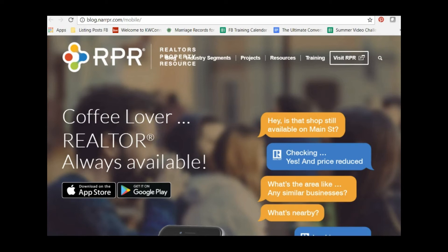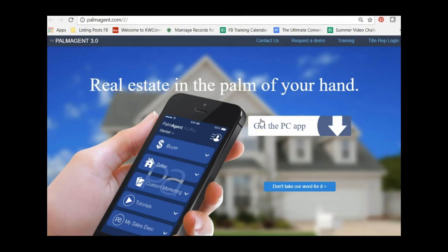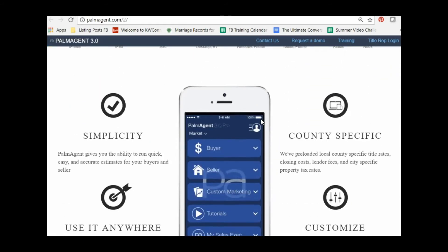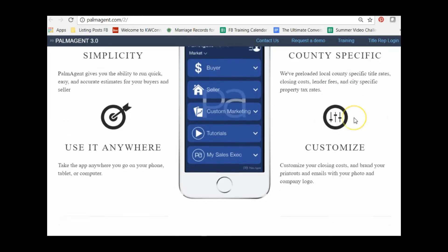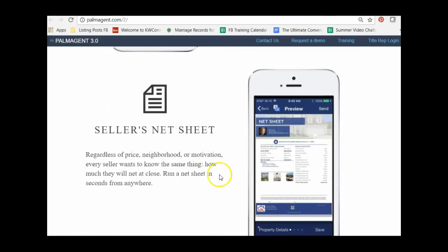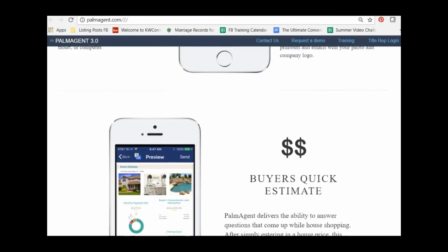The third app is Palm Agent — palmcagent.com — and this is a closing cost estimator that does a lot more. You can estimate closing costs for your buyer or seller; it's very simple to use with preloaded county-specific title information. You can use it at open houses for affordability — it includes a buyer quick estimate, a seller net sheet estimate, and an affordability calculator showing monthly costs.